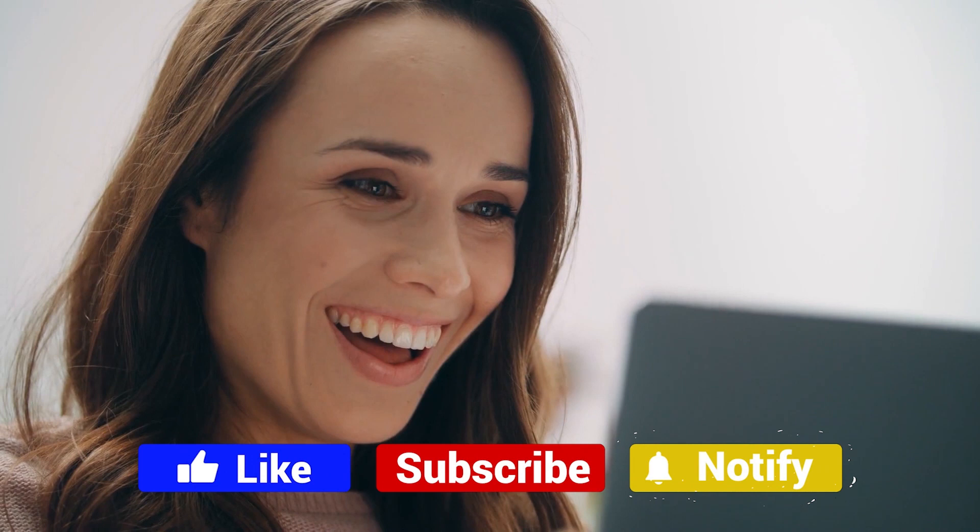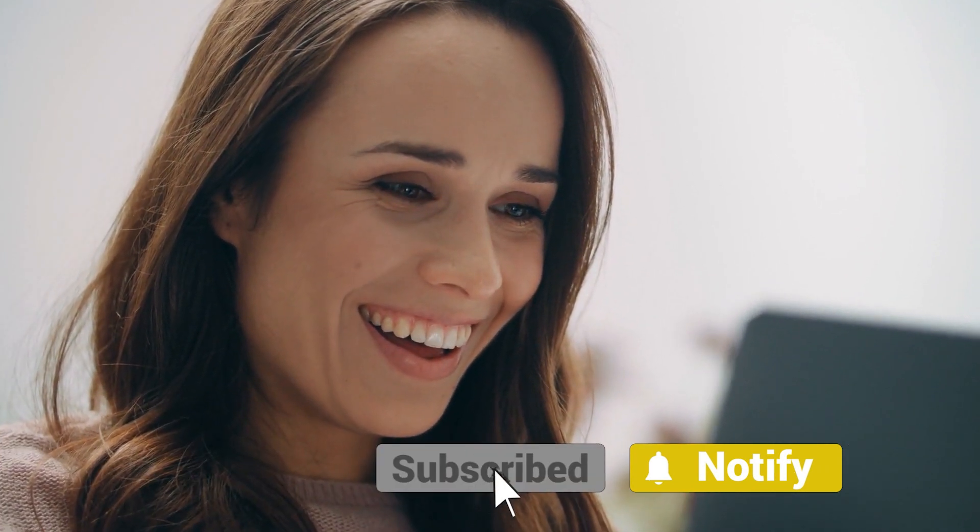I hope that you got some useful educational information that you can use to build a business online. Please don't forget to give this video a thumbs up if you enjoyed it, and make sure to subscribe to our channel so you can learn other ways to make money online. Thanks again for watching — we'll see you another time. Have a great day!